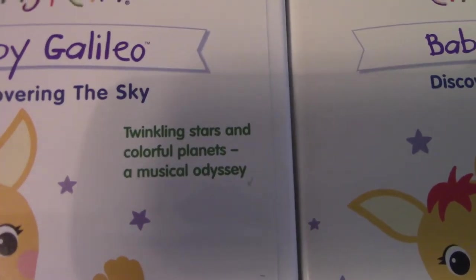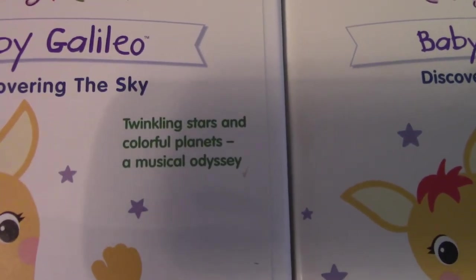The description is the same: twinkling stars and colorful planets, a musical odyssey. And of course they both have the Walt Disney Company logo.